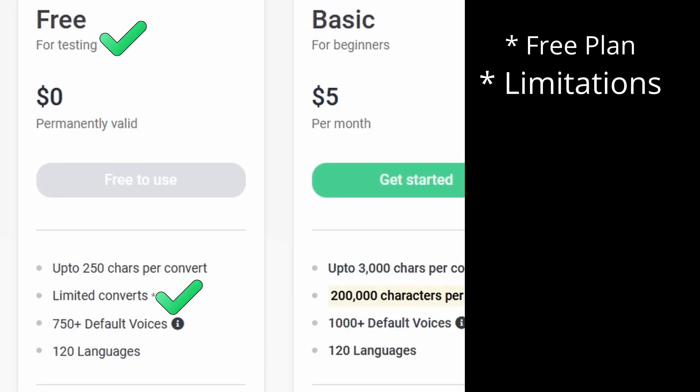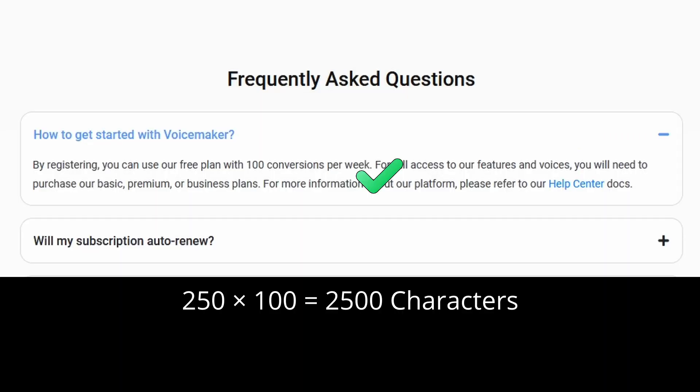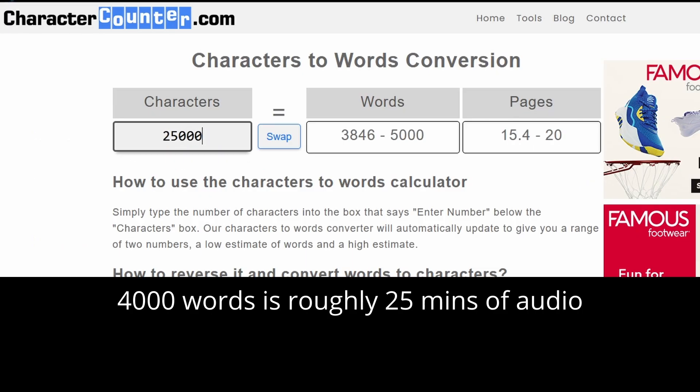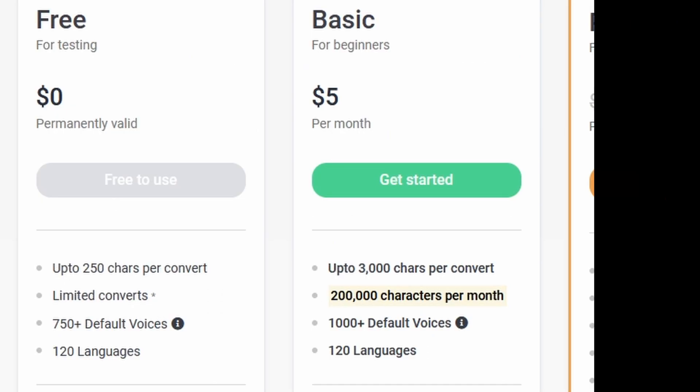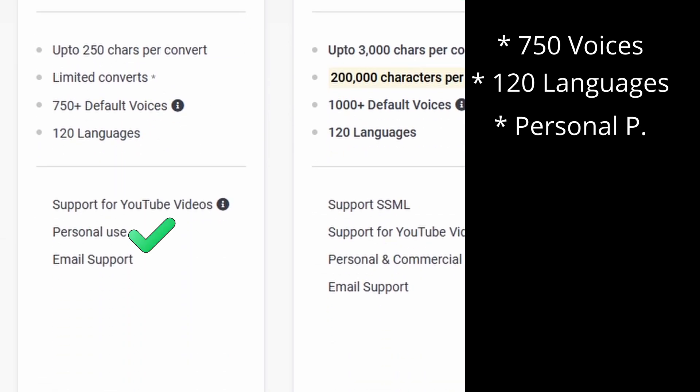First up is a tool designed to make your voiceover projects a breeze. While it has a free plan with some limitations, don't let that deter you. You can convert up to 250 characters at a time and are allowed up to 100 conversions per week, translating to about 25 minutes of text-to-speech audio each week. It offers access to 750 voices and supports 120 different languages. It's ideal for personal projects or YouTube videos.